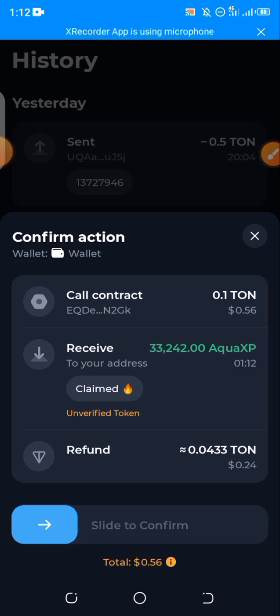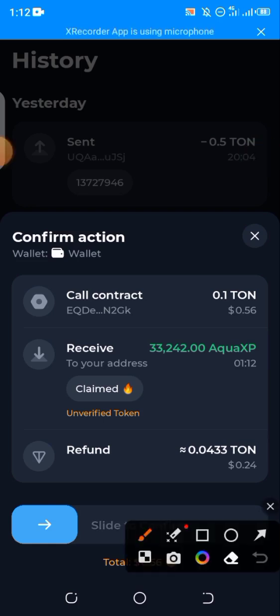If you launch your platform and you're not seeing any token to claim, it simply means there is nothing for you to claim. Just log out of that platform and stay tuned for more updates. Now you can see the amount I'm meant to spend as a fee and the points I'm meant to claim.